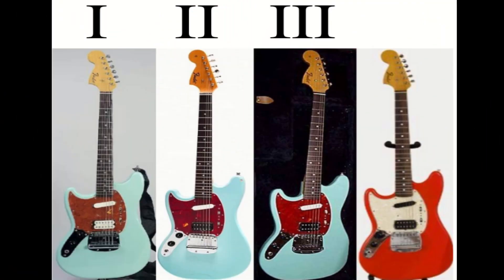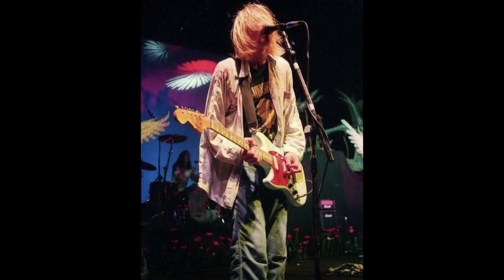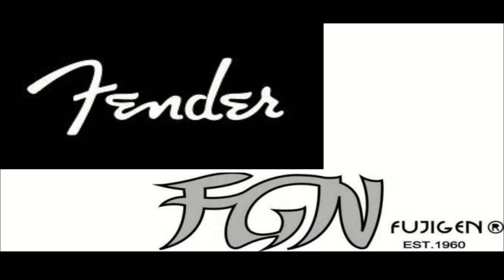In 1993, Kurt ordered 10 1969 reissue Fender Mustangs, but he only received six of those before his death. Ten guitars was the minimum required to contract for these custom guitars, although only four of them seem to have been seen by the public. These guitars came from Fender Japan as the newly formed U.S. Custom Shop was not set up to build left-handed Mustang necks. They were shipped two at a time.